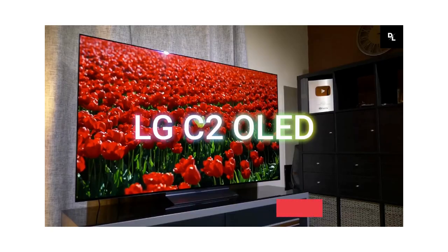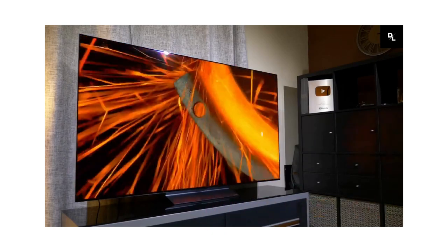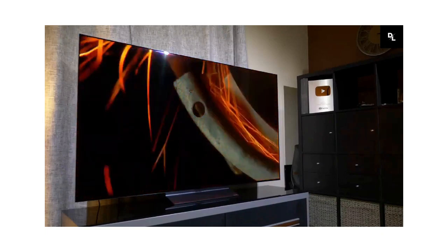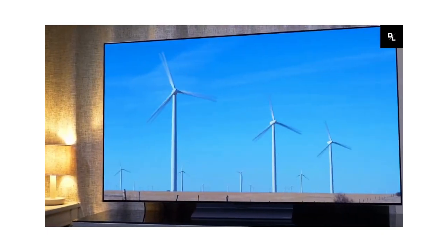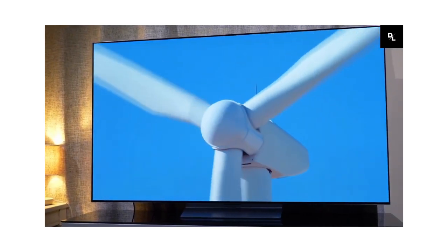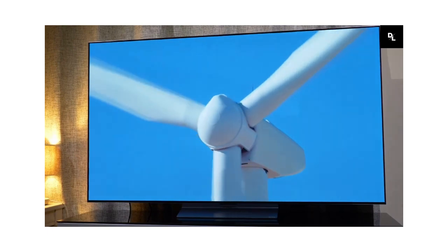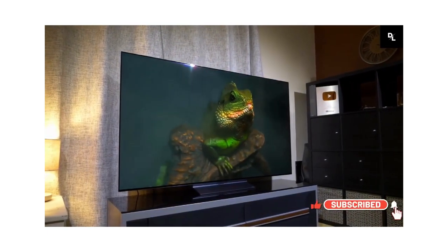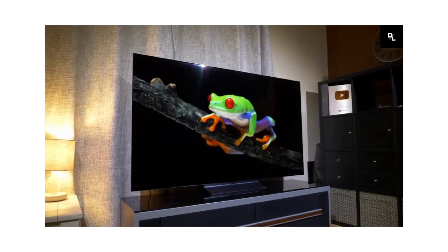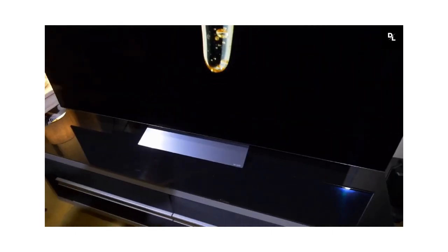LG C2 OLED TV — the LG Evo C2 is an excellent OLED TV for any kind of content, with rich colors, deep blacks, and good contrast. Gamers will love support for all the latest tech on each HDMI port and low latency. It comes in a wide range of sizes to match your room, and it's still among the best TVs you can buy, with a beautiful picture, the latest tech for gaming consoles, and good software running it all.